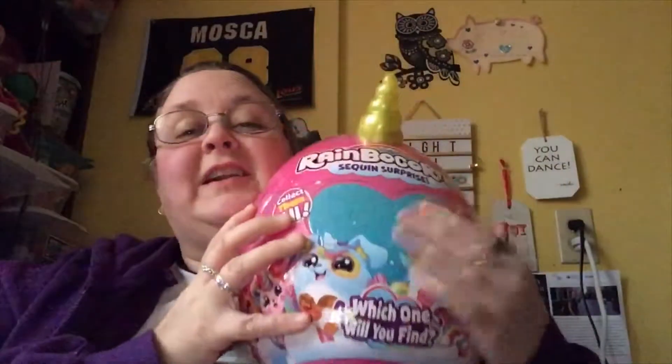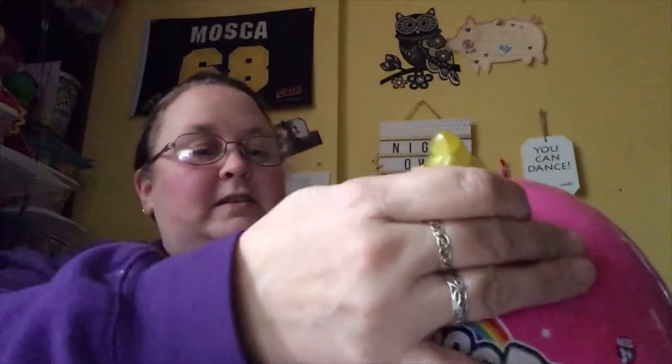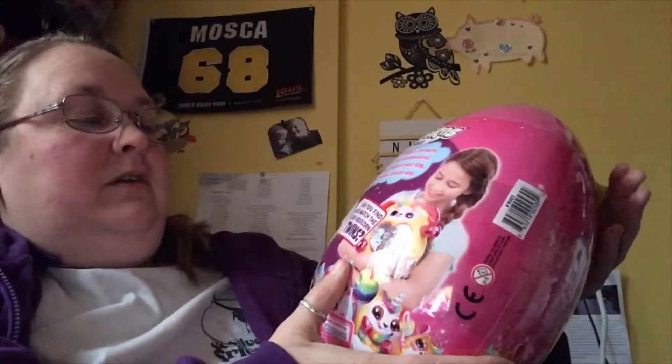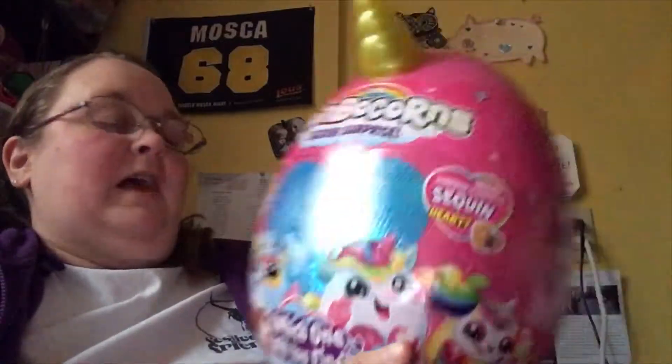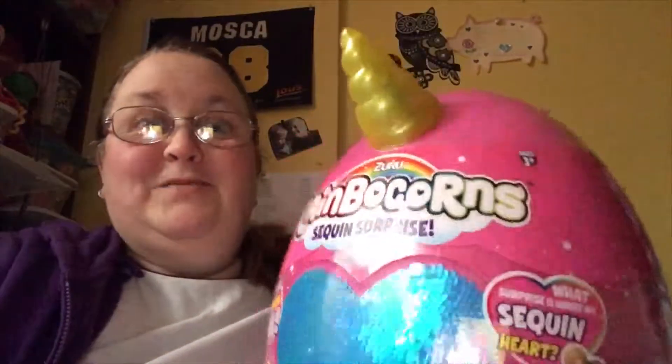I have for you today: Rainbow Corn! I wonder who we're gonna get today. It says on here: 'High up in the sky where rainbows are born, lives the magical sequin heart Rainbow Corns. They'll make you smile and brighten your day in their own sparkly rainbow unicorn way. Can you find the match and match the Booboo Corn twins?' It also says: 'What surprise is under my sequin heart? Collect them all — there's 12 to collect!' So let's get into seeing who we got.